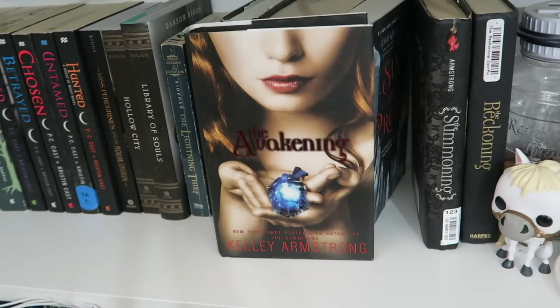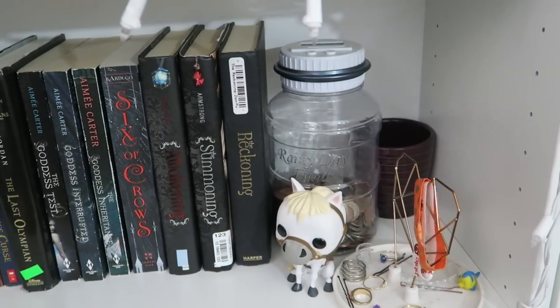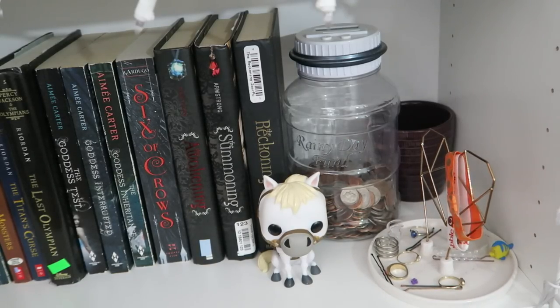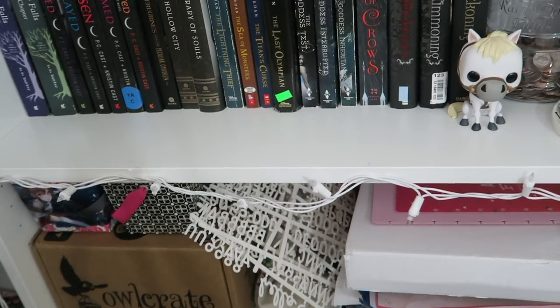Six of Crows by Leigh Bardugo. Then The Awakening, The Summoning, and The Reckoning by Kelley Armstrong. Over here I have my little horse Funko Pop, a rainy day fund full of money, a little ring holder, and another candle. The very bottom section of my shelf is literally just junk so I'm not even going to go through all that.